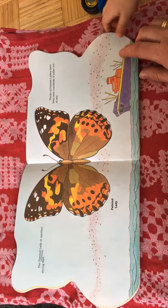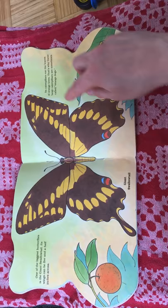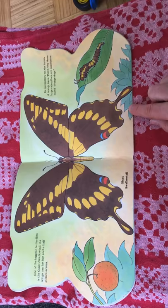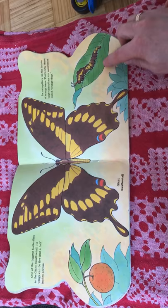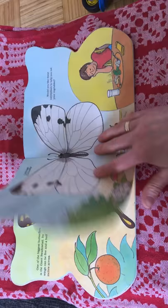The painted lady is another strong flyer. Flocks of painted ladies have been seen hundreds of miles out at sea. One of the biggest butterflies is the giant swallowtail. Its wings can be five and a half inches across. Its caterpillars eat the leaves of orange trees.